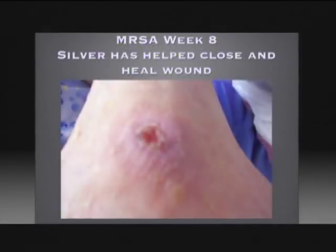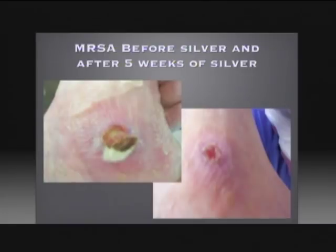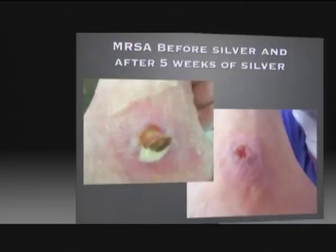At week eight, silver has helped close and heal the wound. This is a complete healing — a complete closure of a wound that wouldn't heal because of an MRSA infection. Here's MRSA before silver and after five weeks of silver. You can see how even the worst MRSA wounds can respond to silver sole treatment.